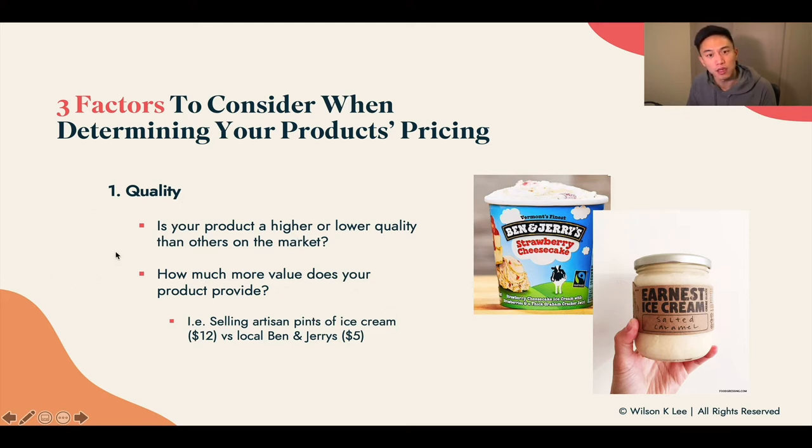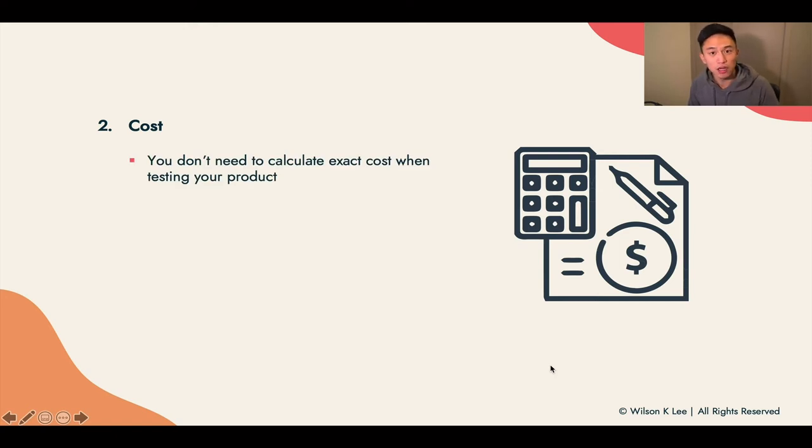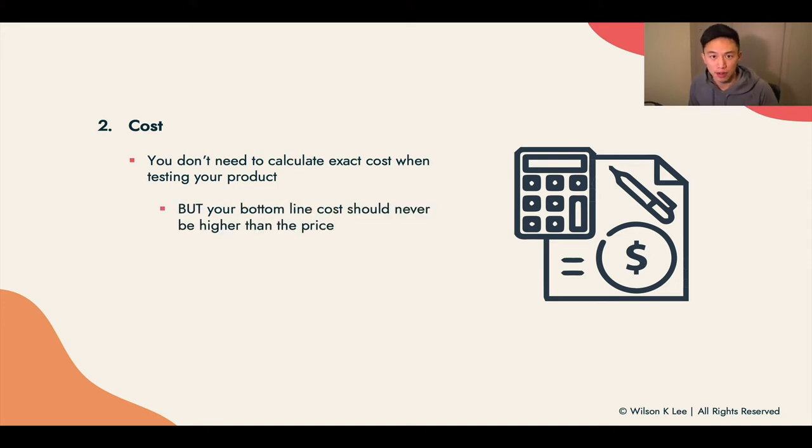Understanding quality is key because quality dictates the pricing — having the lowest price is not always the best. Next up: cost. The cost of goods sold — costs of your ingredients. You don't need to calculate the exact cost right now; we covered it in a few different lessons on how to calculate food costs. But the bottom line is what matters. Your bottom line should never exceed the price of the item, because a lot of people don't calculate how much it costs to create a product. They just put prices out there thinking they're making money, and many businesses fail because they don't know the cost.